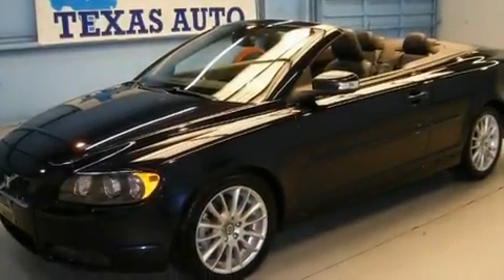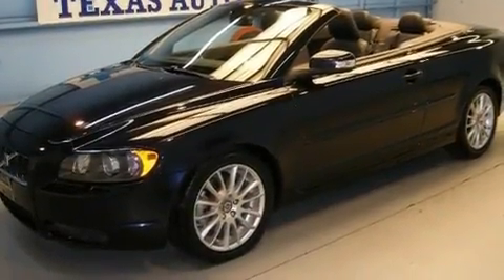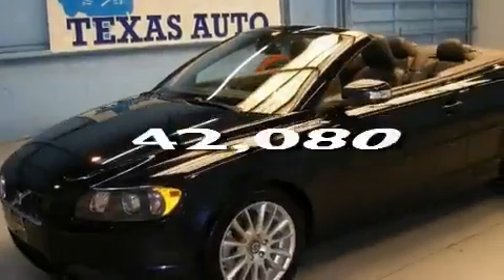Additional features include front fog lights, a low tire pressure indicator, steering wheel mounted stereo controls, and this vehicle has fewer than 43,000 miles on the odometer.